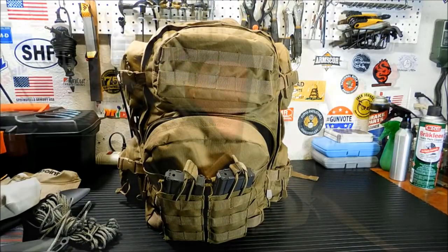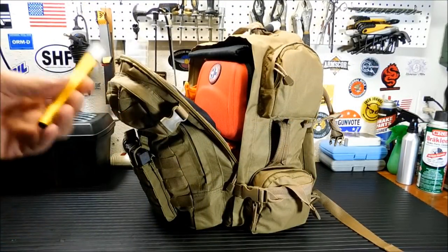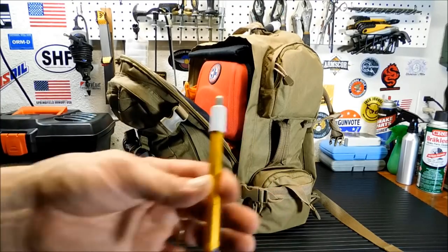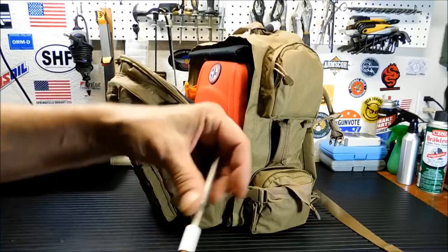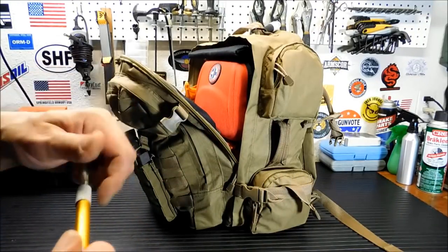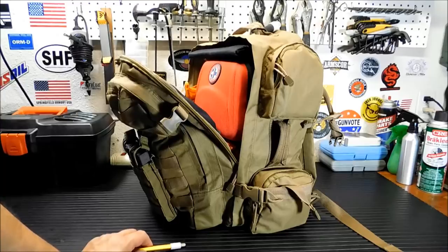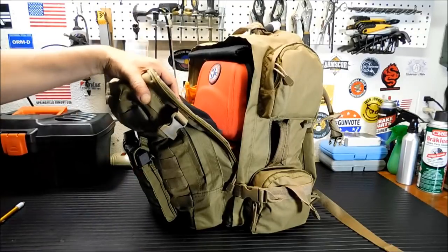Now let's move into the important part — the main compartment. One of the things I forgot, and I found on the bottom after I finished emptying that bottom pocket, was a Smith's pocket sharpener — these little diamond sharpeners are awesome. I do keep a piece of leather down there as a strop. You don't need to spend a fortune doing that — I just bought a good quality leather belt from Goodwill with real leather, not pleather, and I use that as a strop. Works great to maintain your knives.